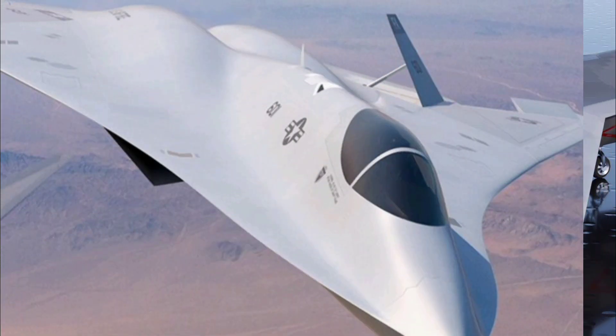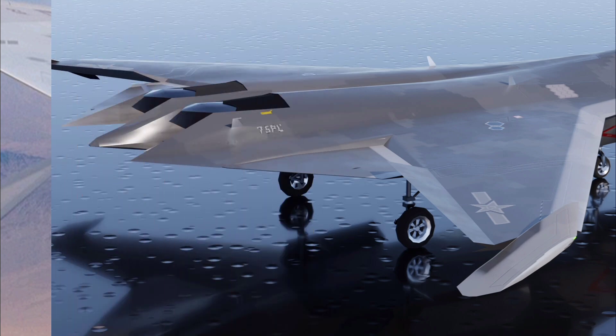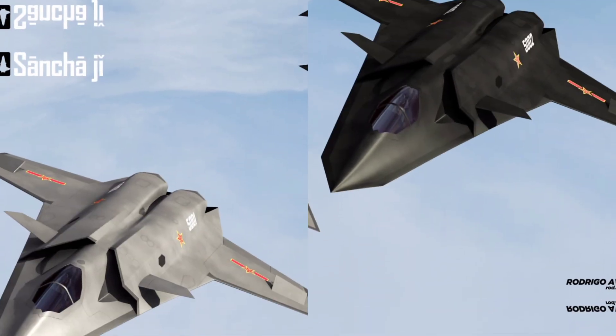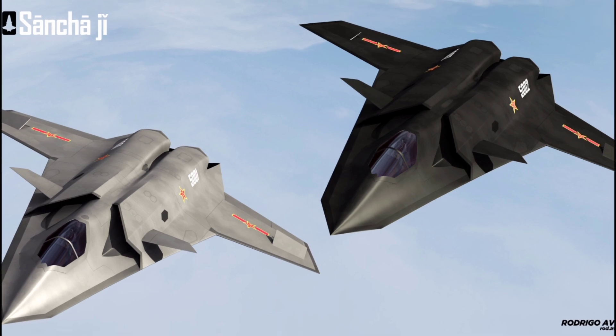This jet merges the latest stealth technologies with powerful avionic systems, allowing it to perform with incredible agility and stealth in both offensive and defensive missions.